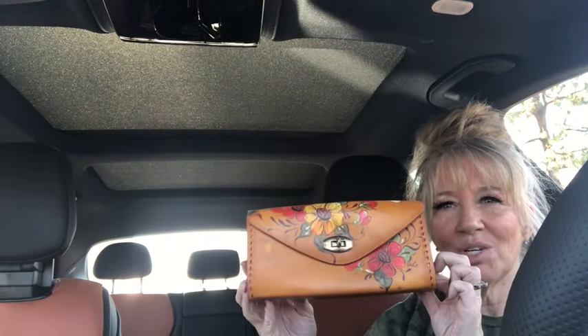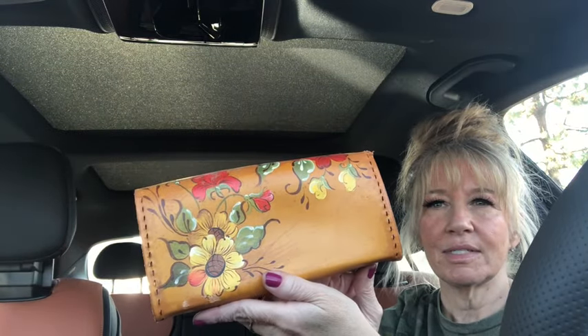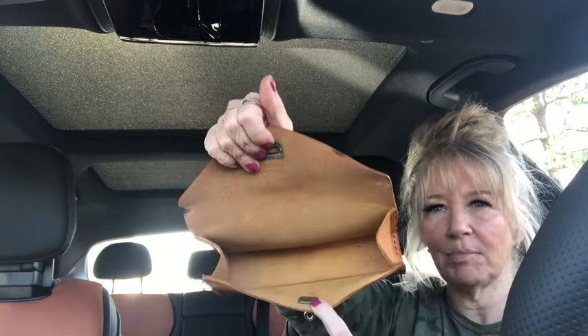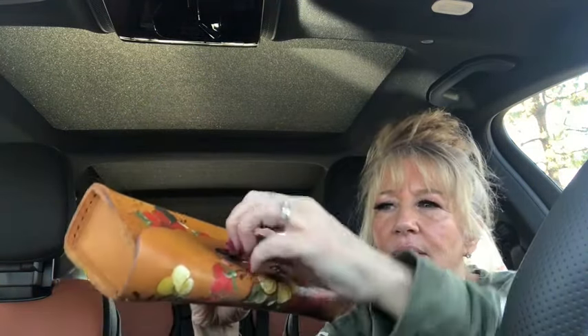This clutch — or cosmetic bag or catch-all, whatever you like — is genuine leather, hand painted. Look how pretty! It's saddle leather and it's beautiful, and it's a vintage piece. I would use this as a cosmetic bag inside my purse — that'd be so cool — or a little catch-all for all your goodies. I'll just condition it up a little; there's a bit of a scratch but we'll put a little conditioner on there. No saddle soap needed for this, just a little conditioner and that should do it.